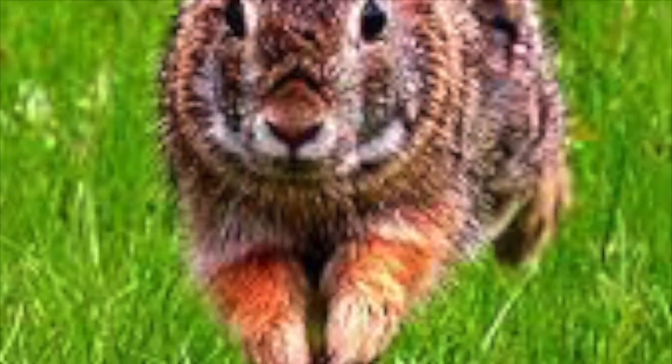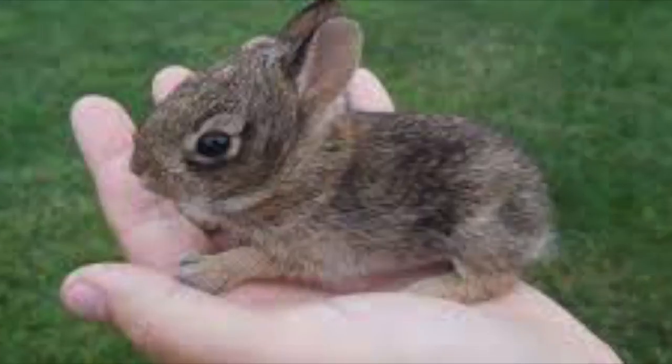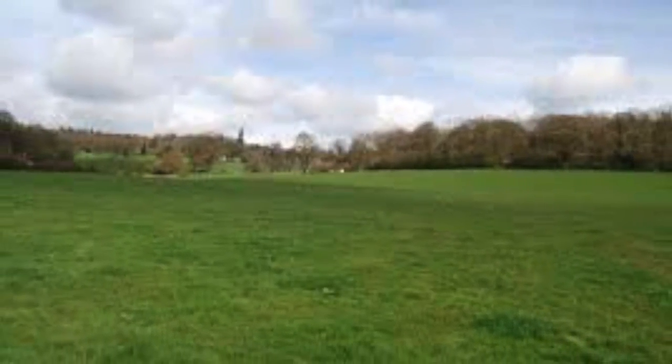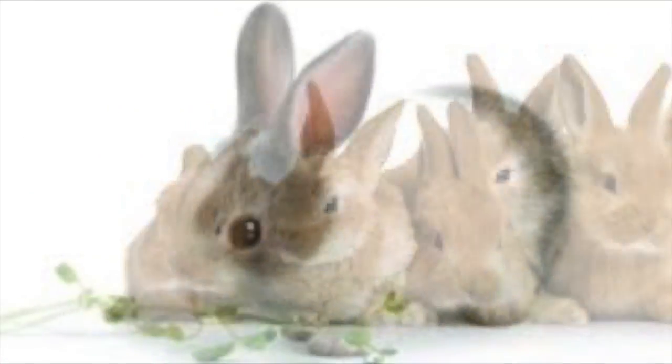The Eastern Cottontail Rabbit can be found in many biomes. They can be found in temperate, tropical, and forest biomes. But they prefer areas that have large fields with many places to hide in. As I stated before, the rabbits like living in Chicago because it is warmer than the farms that are in the suburbs of Chicago.